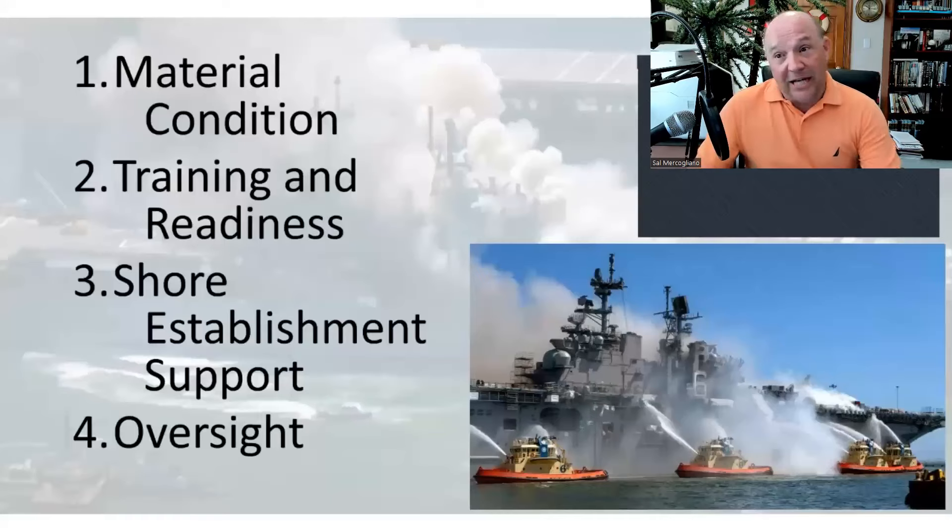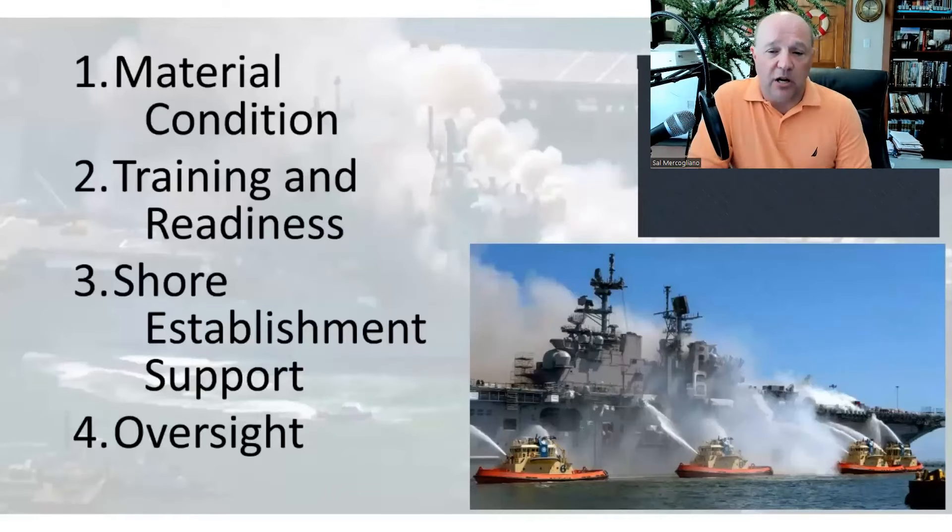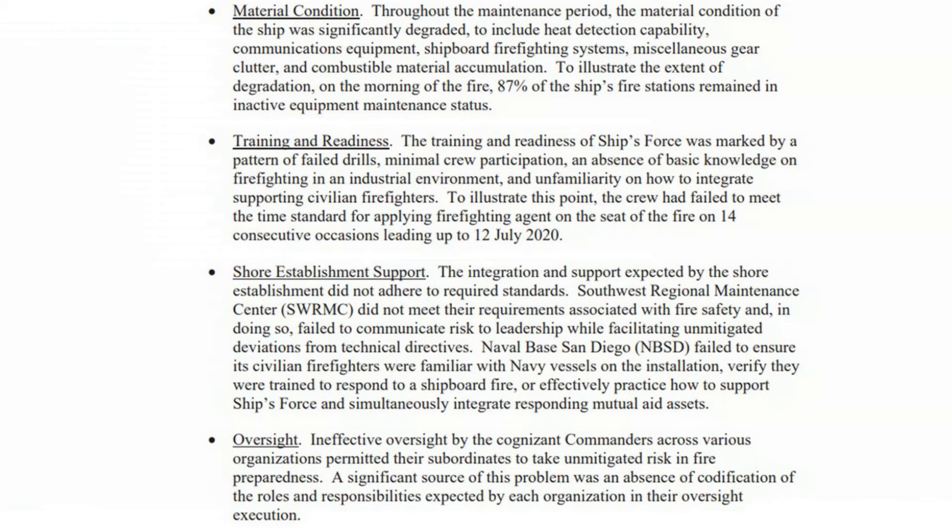That covers the timeline of the fire from the initial smoke to the explosion on board. What I want to do now is talk about the four main areas identified — analysis and critique. When you look at the executive summary along with the information in Chapter 3 on opinions, they basically say there are four focus areas that drove the final outcome.